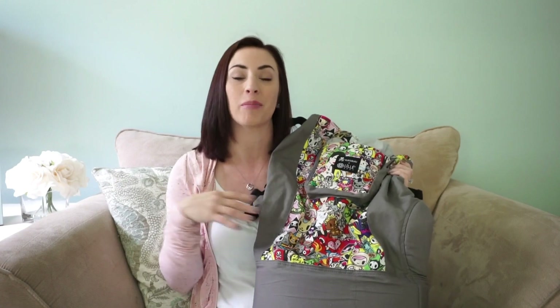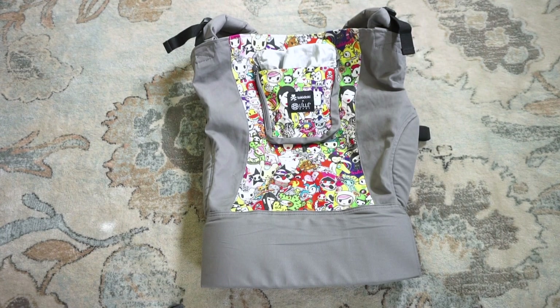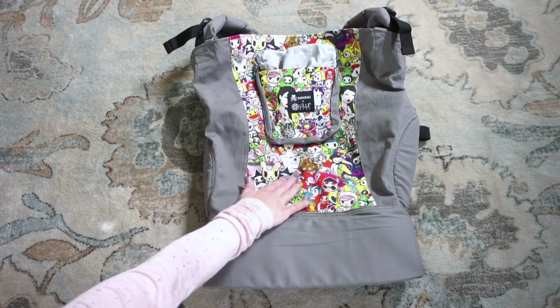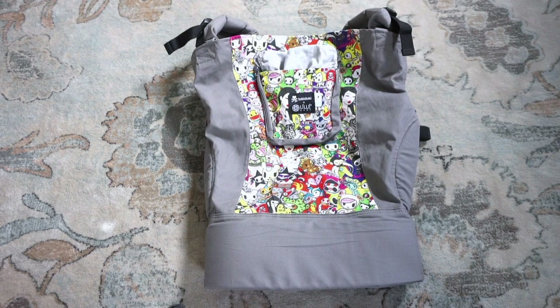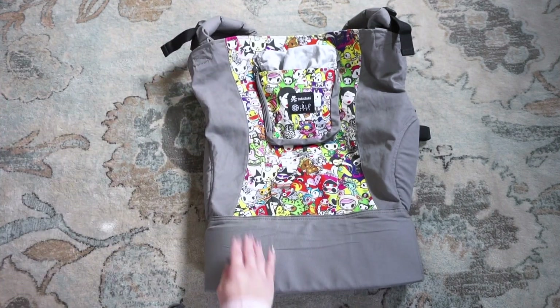Now I'm going to do a close-up of this carrier to go over all the details and specs. This is the Lilla Baby carry-on toddler carrier in the Tokidoki iconic print. The color is called stone — a medium gray that pairs really nicely with the print. This carrier is specifically made to be roomy so your toddler can grow into it, featuring a much wider and taller base compared to the All Seasons or Complete models.